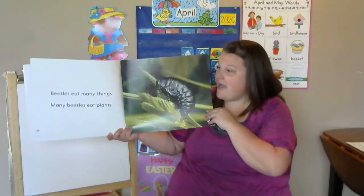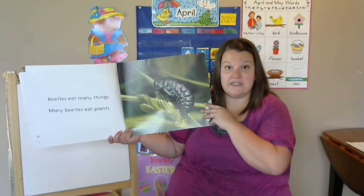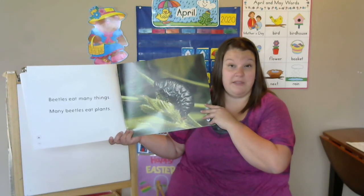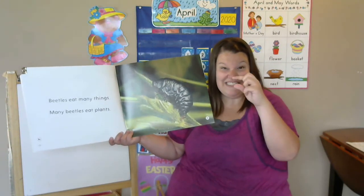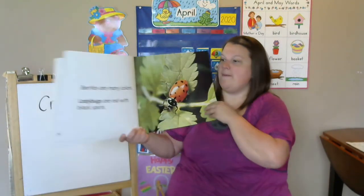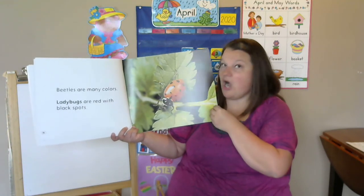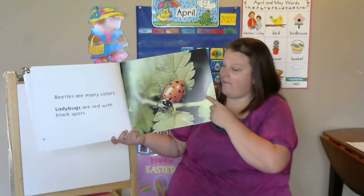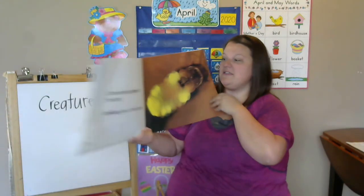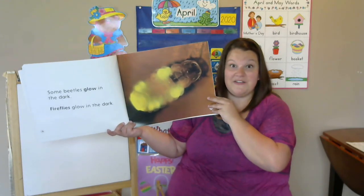Beetles eat many things. Many beetles eat plants. Do you remember what's on plants to help make them stop eating? Yeah, that teeny tiny hair. Beetles are many colors. Ladybugs are red with black spots — we just talked about that one. Some beetles glow in the dark. Fireflies glow in the dark.